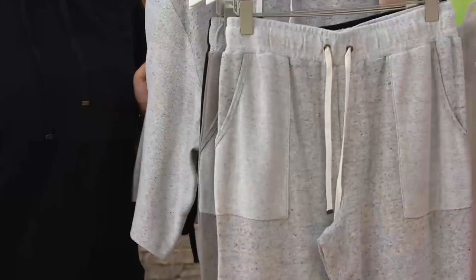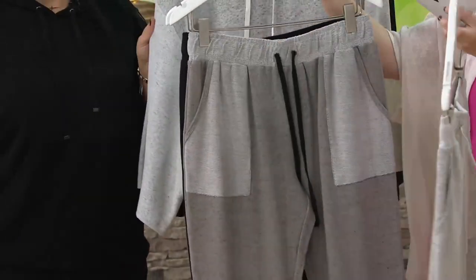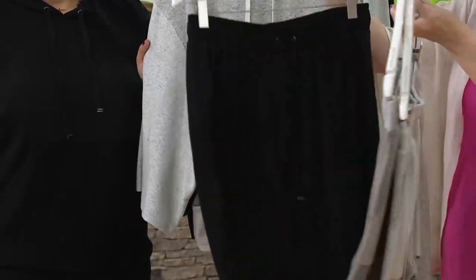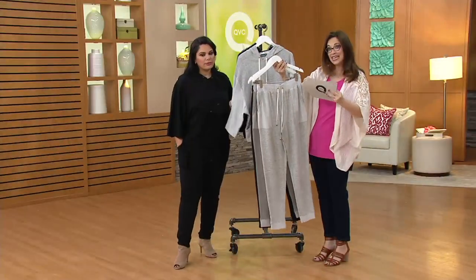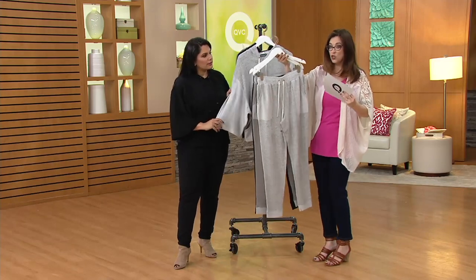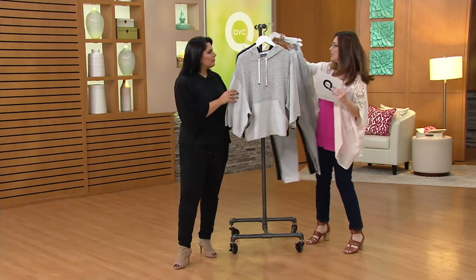In the same fabrication of French terry, we have our gray speckle, our taupe speckle, and black speckle in the bottom banded pants. The inseam is 29 inches and our taupe is the most limited, so ask about those. Those are on two payments of just under $18.